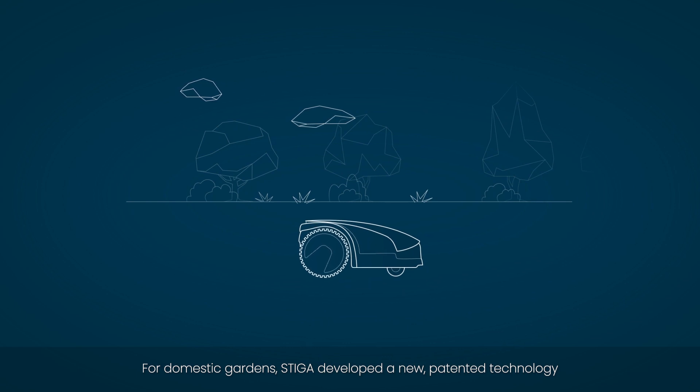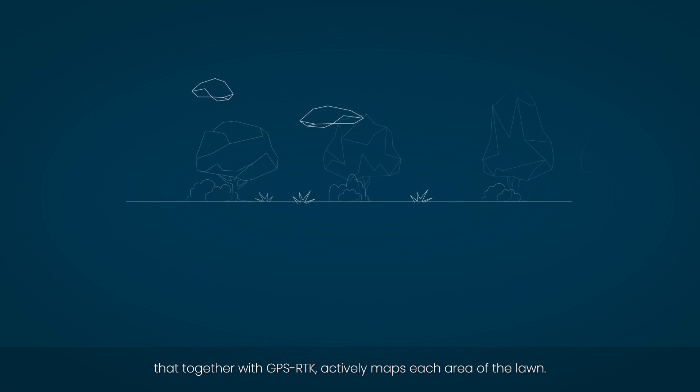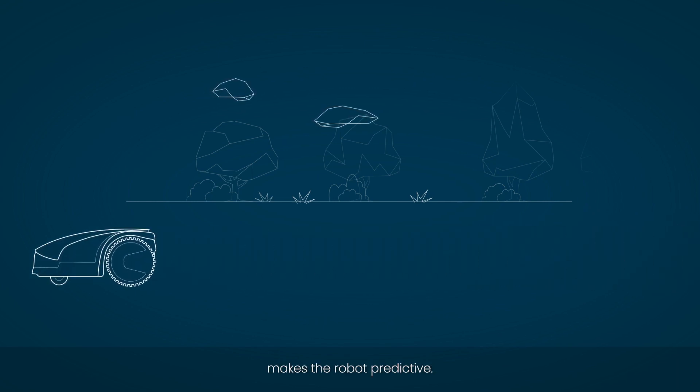For domestic gardens, Stiga developed a new patented technology that together with GPS RTK actively maps each area of the lawn. AGS, Active Guidance System, makes the robot predictive.